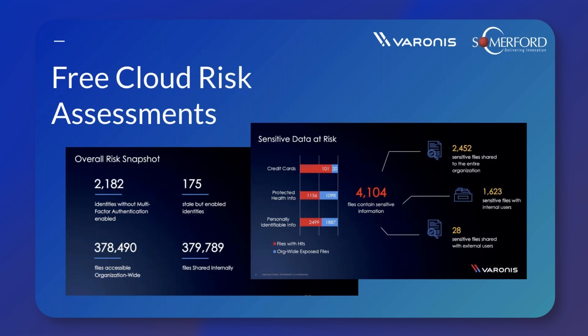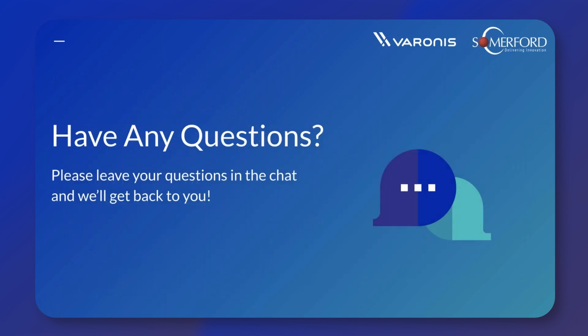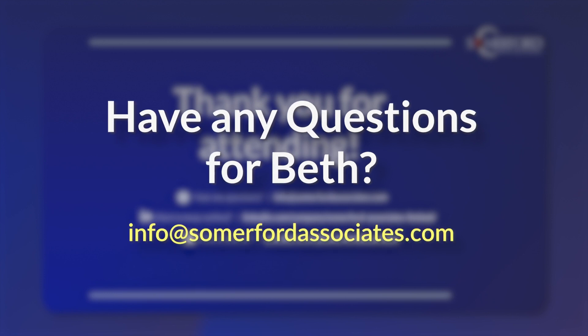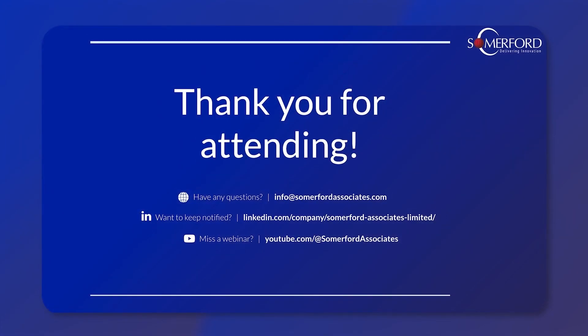If it is something you're interested in, please do get in contact with us and someone will get back to you and look at getting something set up. You can email Summerford on info@summerfordassociates.com or you can head to our website and register for a data risk assessment there. That does bring us to the end of the webinar. If you do have any questions, you can pop us an email at info@summerfordassociates.com. Thank you very much for listening, and do remember that there is another webinar coming up in our Varonis for SaaS webinar series — in that final webinar we'll be looking at the threat detection alert side of Varonis SaaS. Thank you very much for joining, everyone.